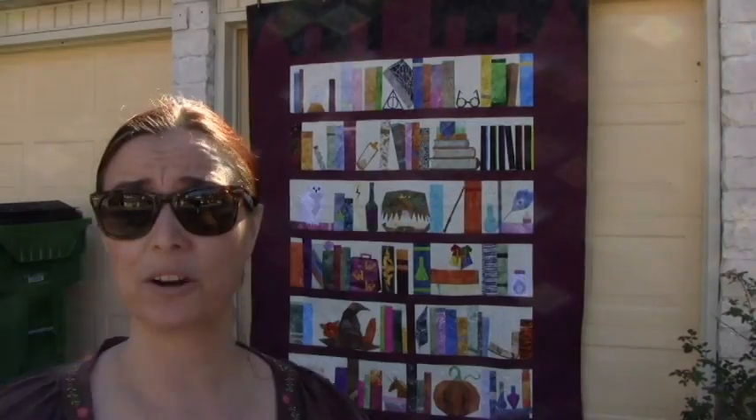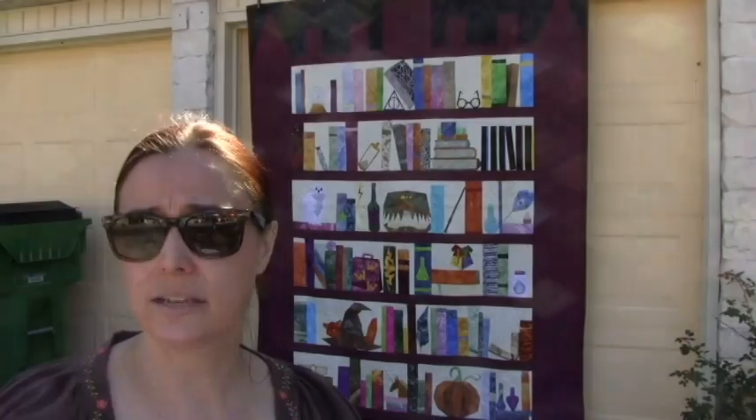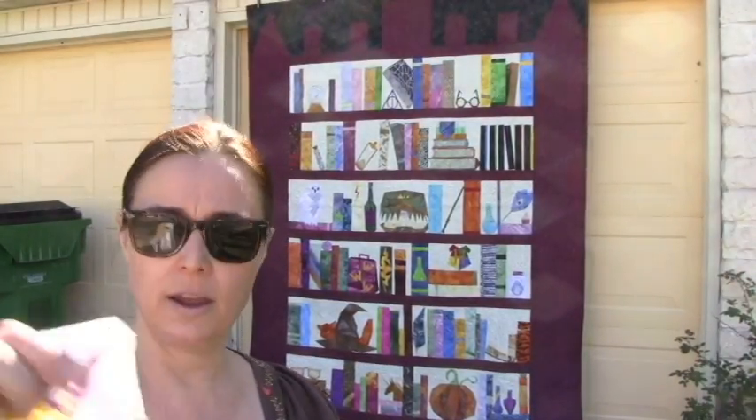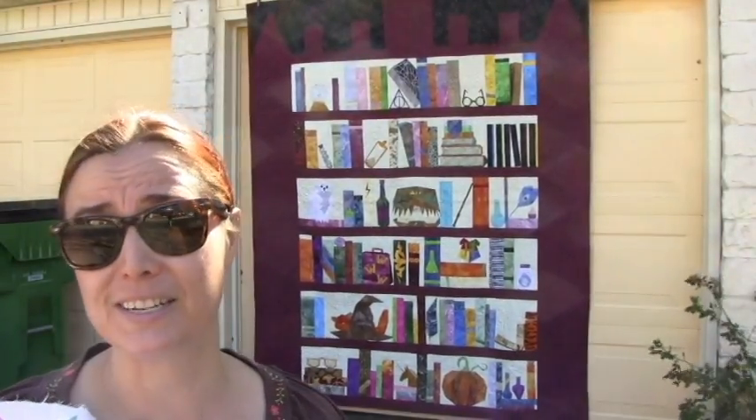So this is another quilt top ready to quilt for the Linus Connection. For those of you who are curious, these are Aunt Grace-like reproduction fabrics, and you guys know I love this kind of fabric. This is what my original paper-pieced quilt was pieced out of.